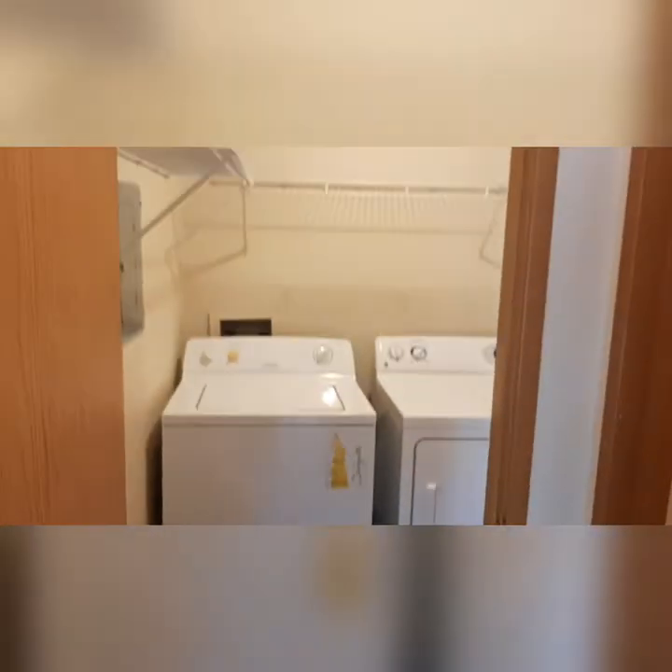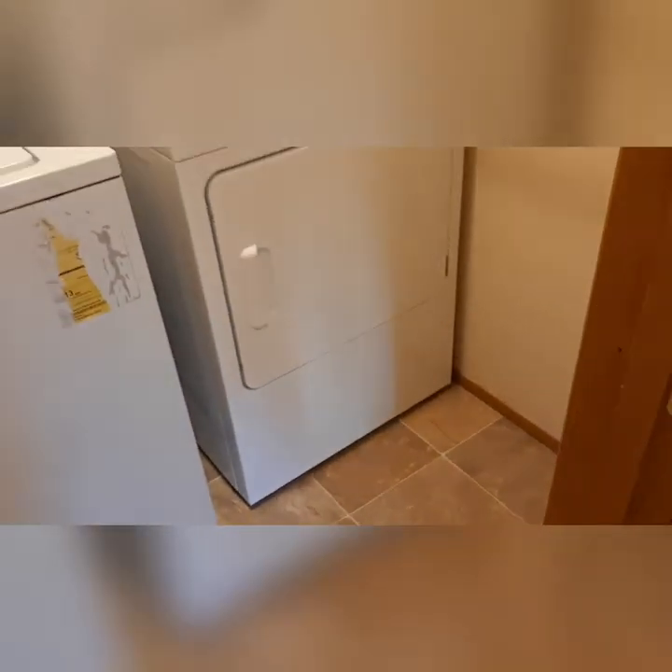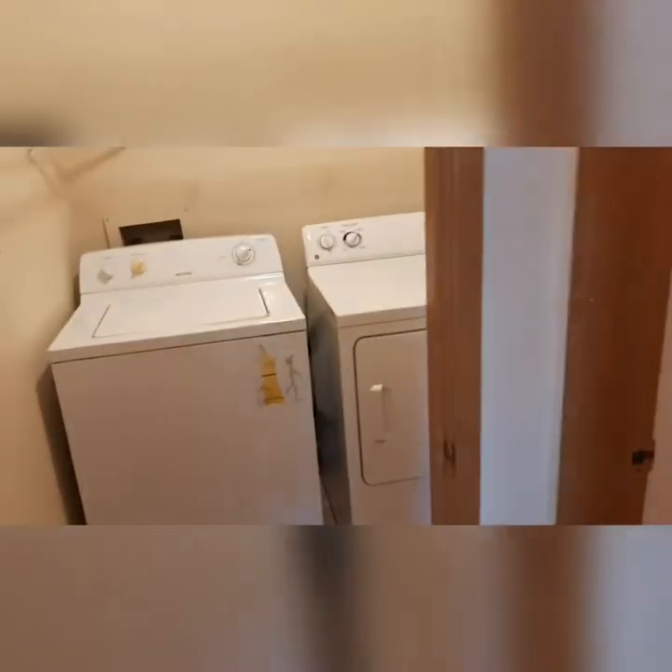We have your full size washer dryer with storage. I love this room because not only do you have space to store a clothing basket, vacuum or broom, but you can also close the door and no one can see your dirty laundry!